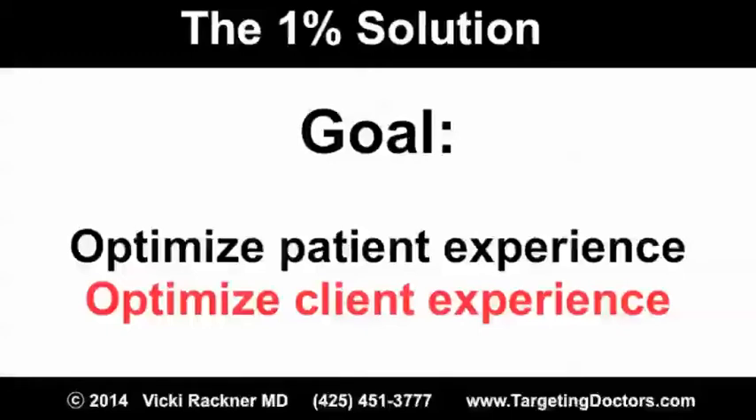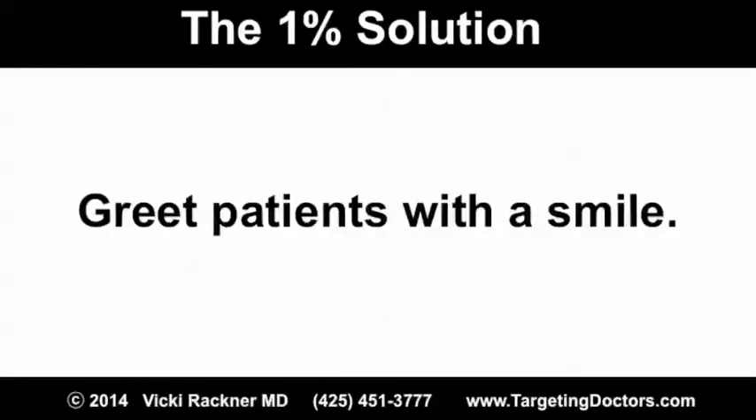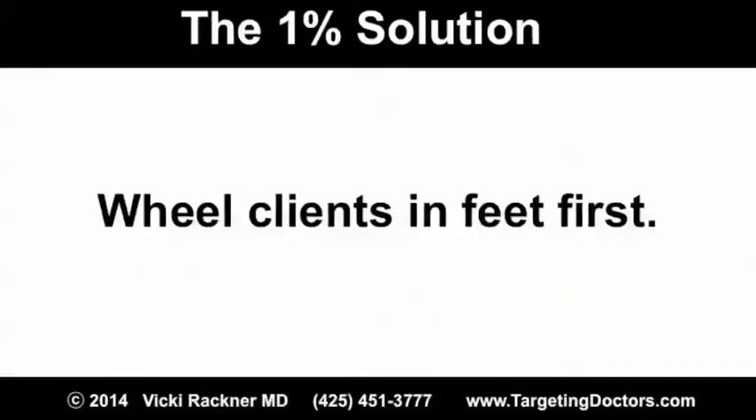There are some things that are no-brainers. If you're a patient, you want a warm blanket. You want to be greeted by somebody with a smile. But when they dug a little deeper, they came up with some surprises. For example, patients prefer to be wheeled into the operating room feet first rather than head first — it gives them more of a sense of control.